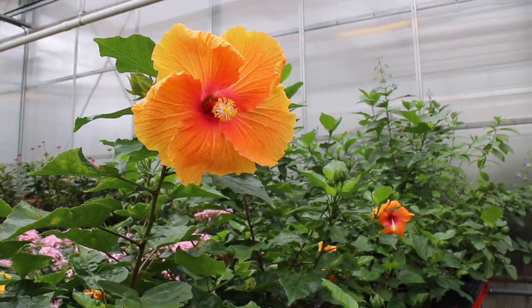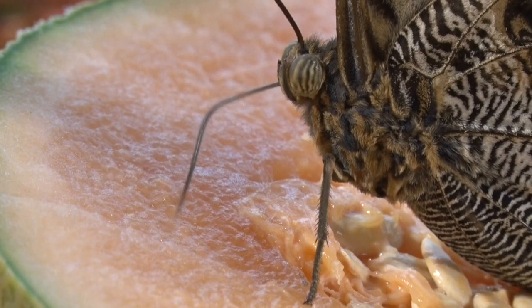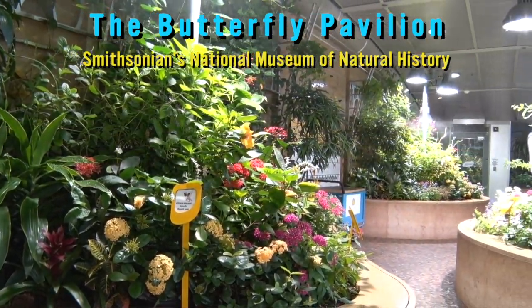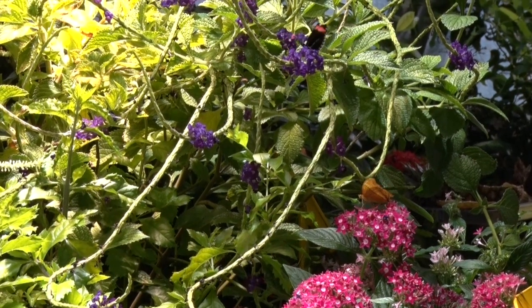We choose the flowers here in the pavilion because of their size, color, and the way that they are a perfect shape for the butterfly to insert the proboscis and drink their nectar. Smithsonian Gardens brings us different plants every week for the butterflies because we have to keep nectaring plants at all times in the pavilion.